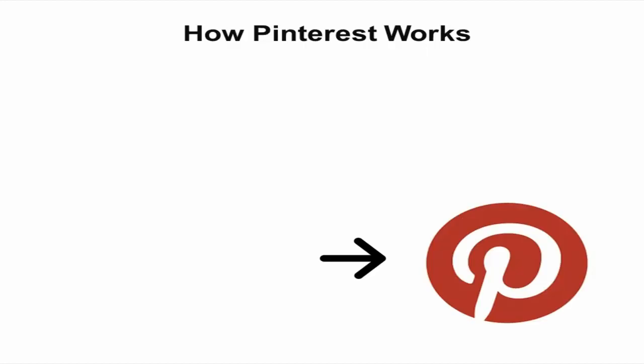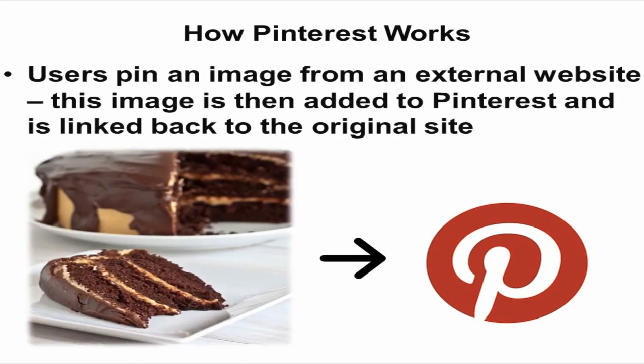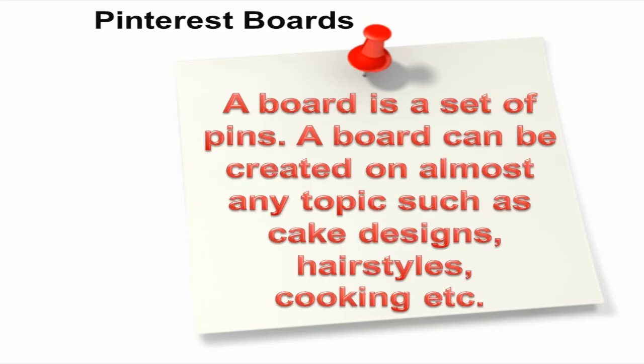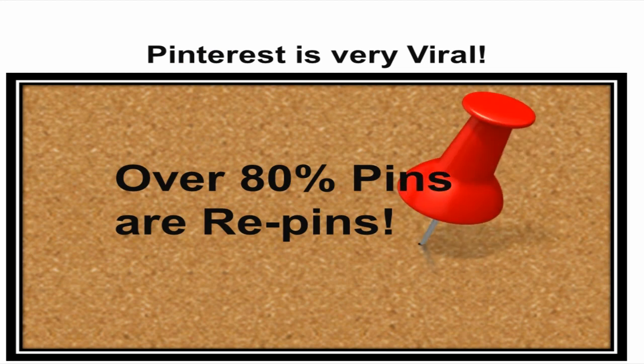So how does Pinterest work? Users pin an image from an external website, and this image is then added to Pinterest and is linked back to the original site. Pinterest boards are a set of pins, and a board can be created on almost any topic such as cake designs, hairstyles, designer outfits, restaurants, and recipes. Over 80% of pins on Pinterest are repins, and this is how Pinterest is very viral.